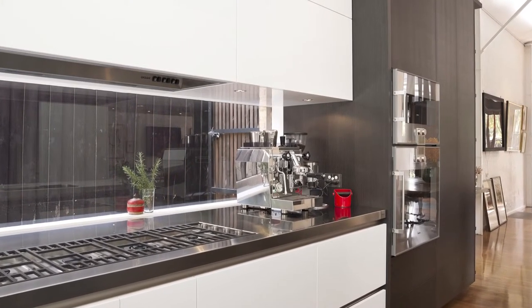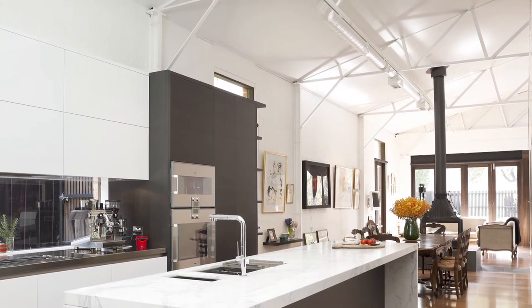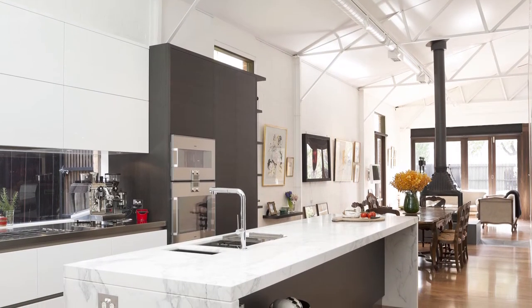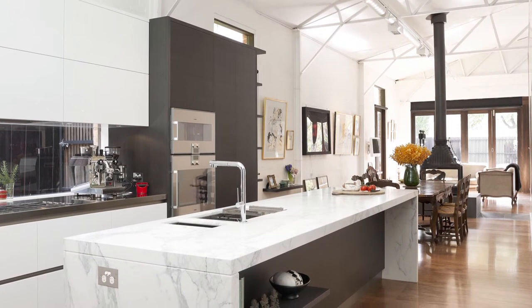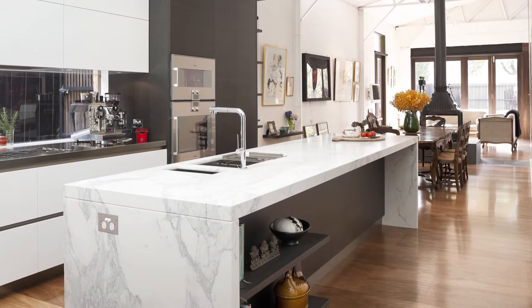Then we discussed the finishes in the kitchen. It was agreed that calacatta marble be used for benchtops, and I suggested that a combination of two-pack lacquer and stained oak veneer door finishes be chosen to best reflect the natural vein colours in the marble.